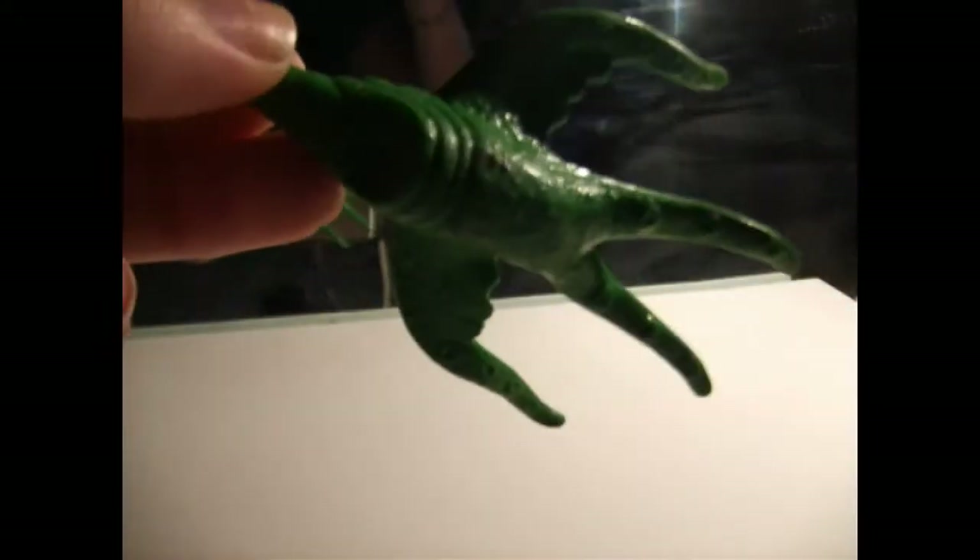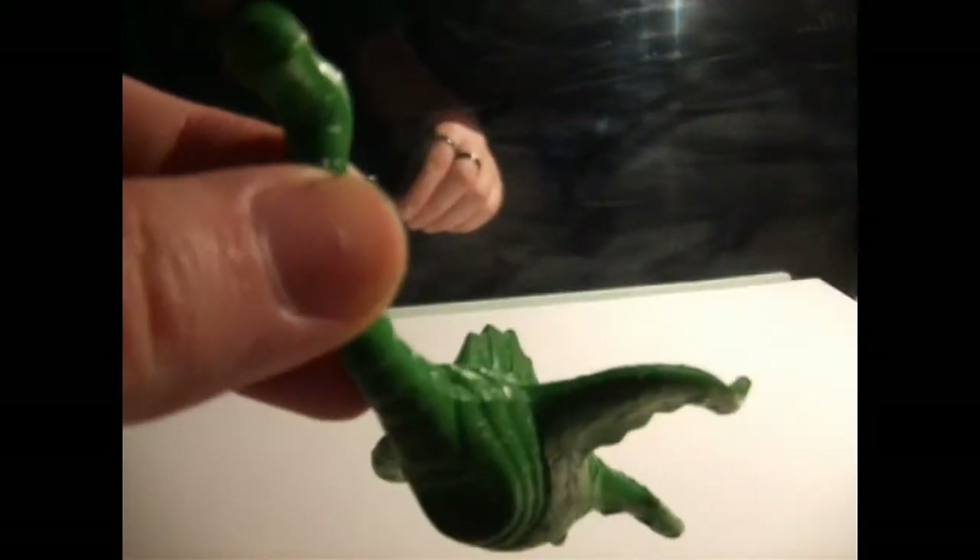The Death Star playset has the elevator, it has a trash compactor, it has that giant turret gun on the top, it has the bridge that Luke and Leia swing across — it has like everything basically. But this creature, he's all rubber. You only see like that much of it in the movie. It looks a little bit different in the Shadows of the Empire video game for the Nintendo 64, because they're orange in that game, and you fight a giant one in that, and they make that sound, and it's really scary.